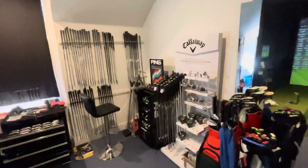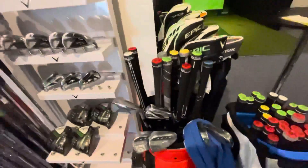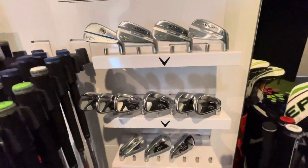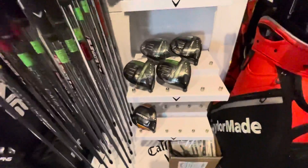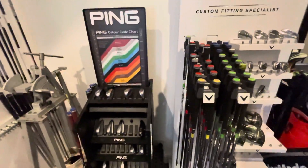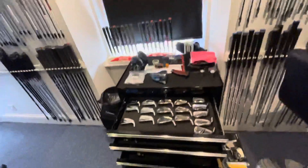Heading on over into this corner here, you can see all the Callaway stuff — these are all iron shafts, wood shafts, demo fairway woods, the new Apex range, drivers, and more shafts. We've got the Ping fitting system there with the G425, and again lots of iron shafts on the wheel there to try.